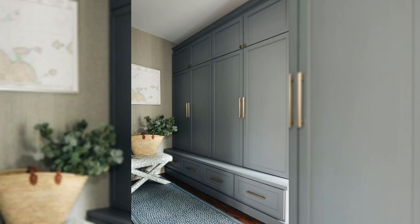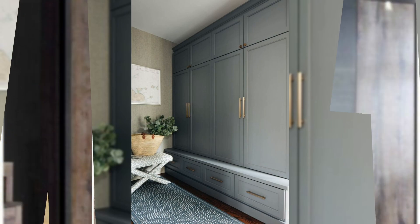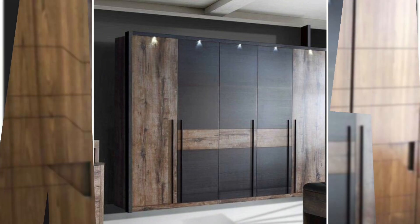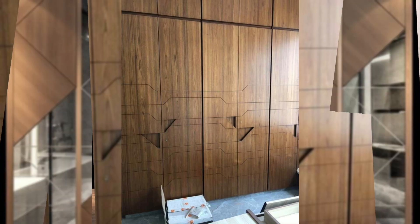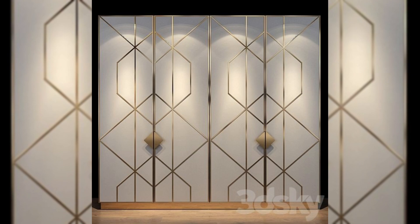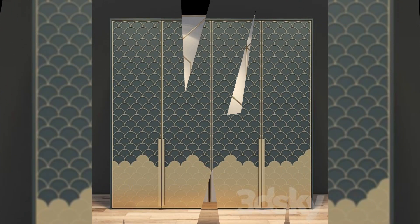4. All-mirror almira with long pull handles. For the out-and-out mirror finish given to this wardrobe, you don't need a dresser in this room, and the space seems larger thanks to the mirrors. That's one classy wardrobe idea if you're looking to infuse some luxe appeal into your room.